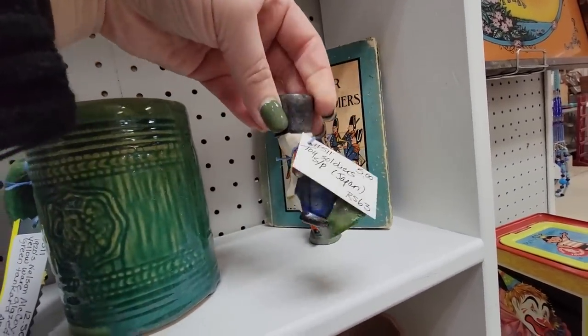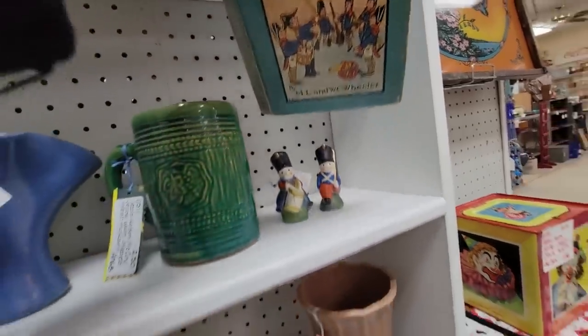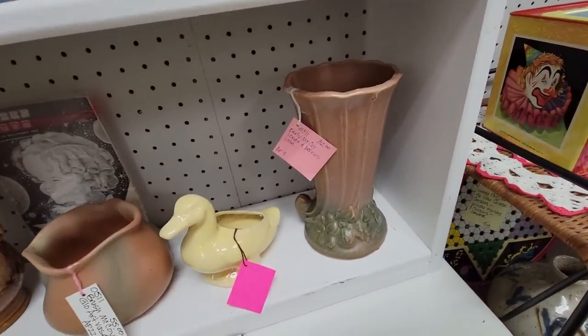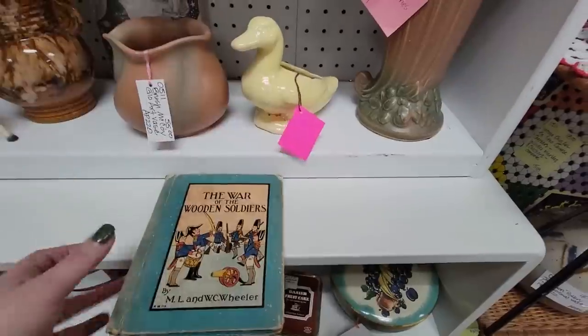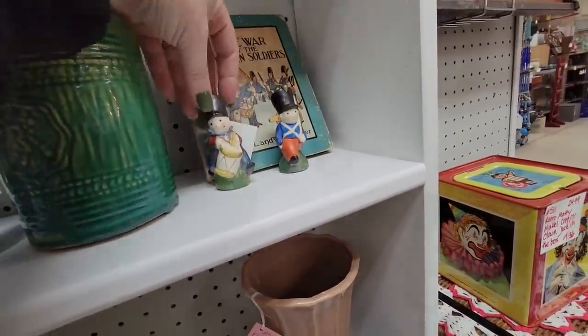These Japan little soldiers — the War of the Wooden Soldiers. What a neat book, and it looks cute with those little soldiers. It's $6. I think I'm going to get them, and I might sell them together, because I think that is an adorable display.